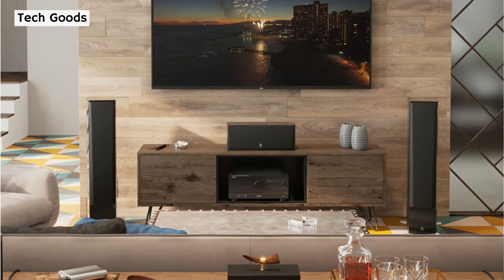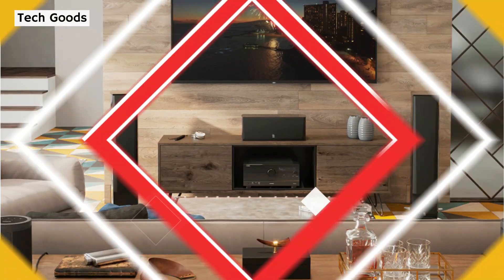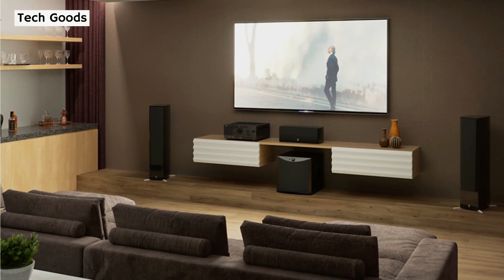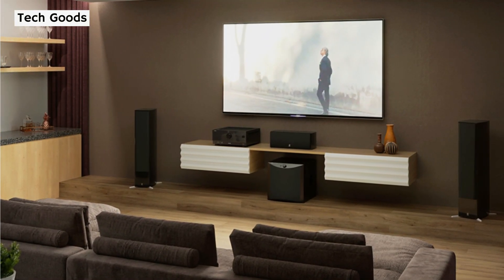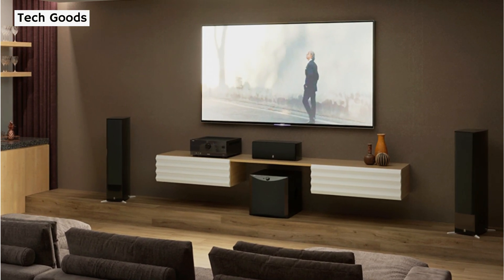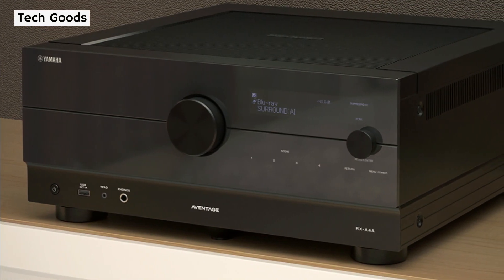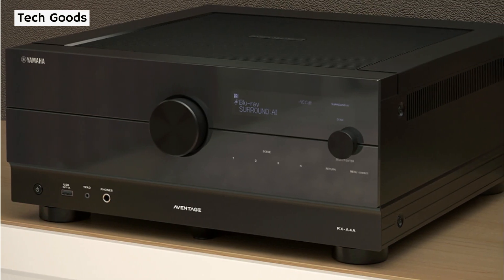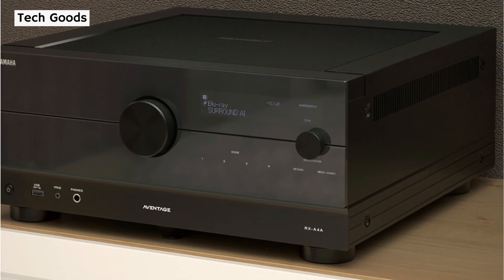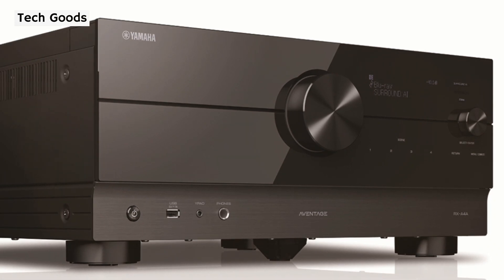The Yamaha RX-A4 receiver with 7 channels seems pretty capable. Based on previous Aventage launches, we expect the RX-A4 to perform fantastically. The RX-A4 and the RX-A8A are exactly the same in terms of design — the only distinction appears to be the smaller depth of this one. Its measurements are 435 by 270 by 442mm, but you may turn the antennae horizontally to cut the height requirement to just 191 millimeters. The volume knob is now located in the center, and the LCD display screen is fixed on the right side.